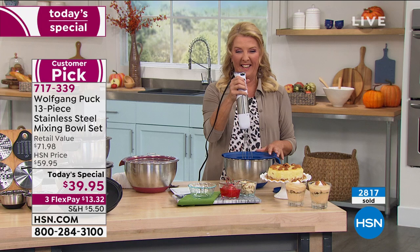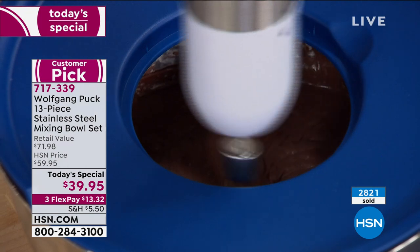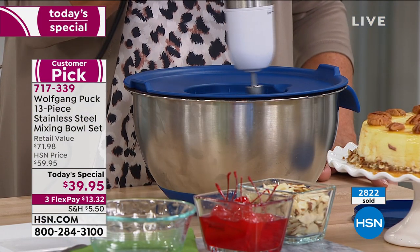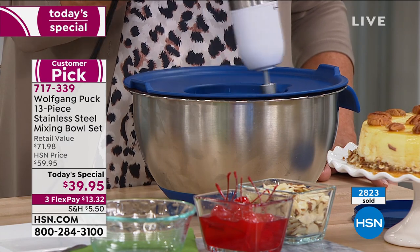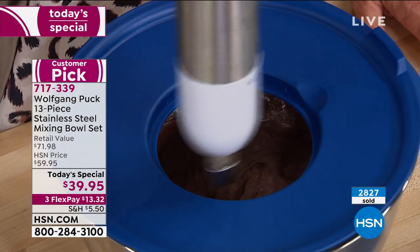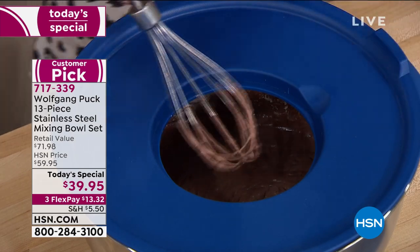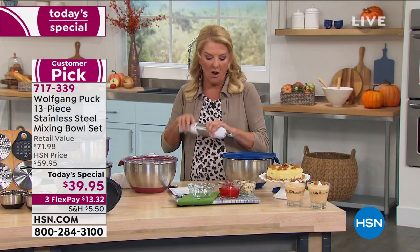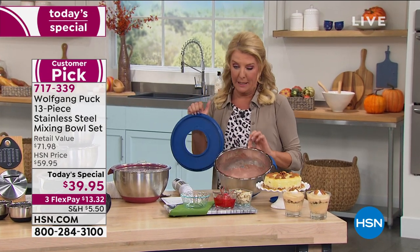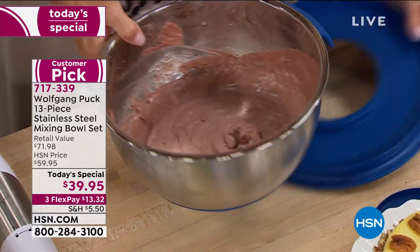Shrimp with no marinade has no taste — that's why marinating is so important. The host is using Chef's Immersion Blender, which is available and super powerful. She's making a delicious chocolate mousse — and without the lid on the bowl, it would have been a splattered mess everywhere. Chef says he's going to put it on Spago's menu.